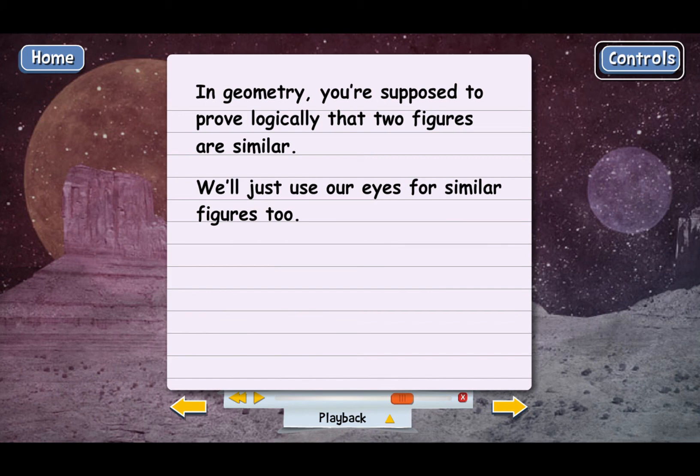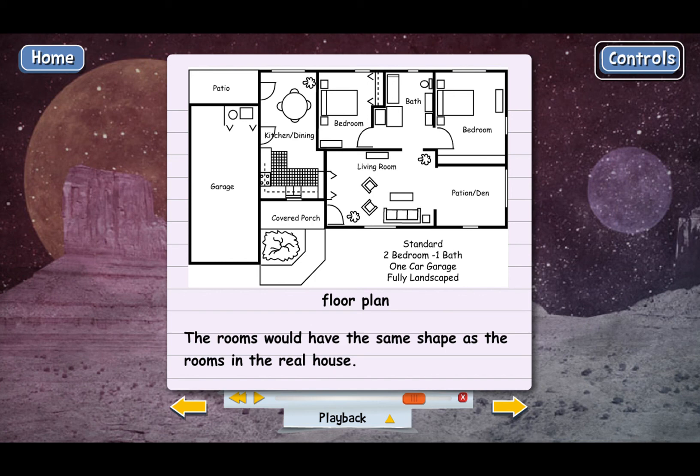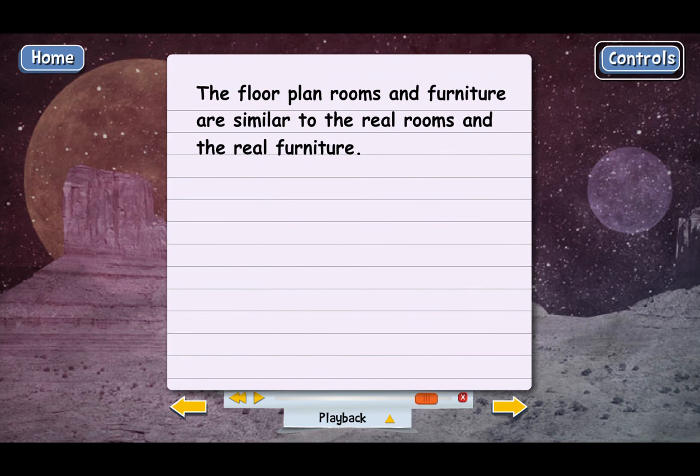There are a lot of places where the concept of similar figures is used in the real world. An interior decorator looks at floor plans when decorating a house. The floor plan would have all of the rooms of the house drawn in the proper places, and the rooms would have to have the same shape as the rooms in the real house. The floor plan would show where the furniture is supposed to go, and the furniture in the drawing would have the same shape as the real furniture. But obviously the floor plan is a lot smaller than the real house — the floor plan is on a piece of paper. That means the floor plan rooms and furniture are similar to the real rooms and the real furniture. They're the same shape but a different size.